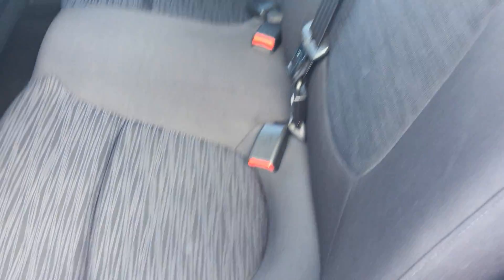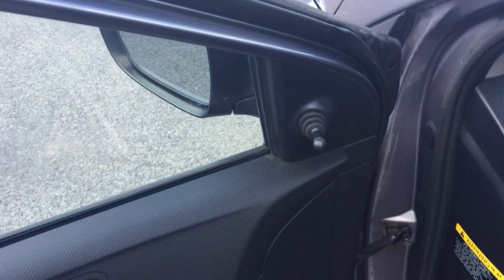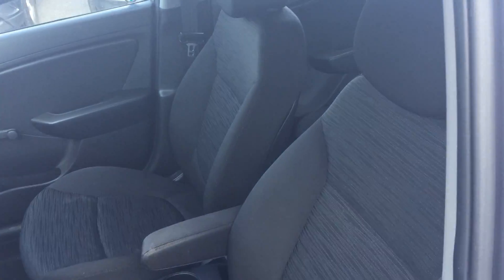Nice cloth seats and carpets are in nice shape. On the LE, there are roll-down windows, but you do get a remote start — a unique package. So roll-down windows, no power windows, no power mirrors, but you get a remote starter. I think that's even more important.